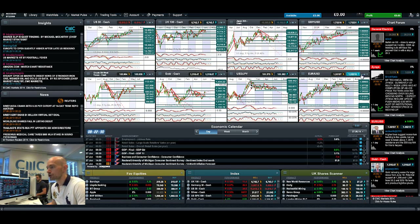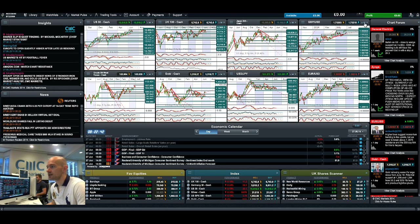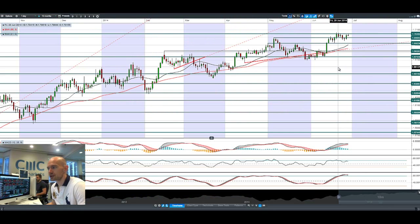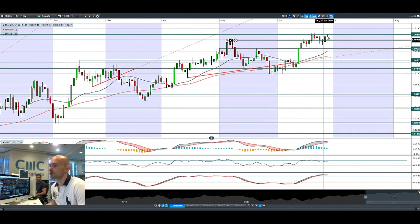The euro/dollar has also been very volatile, still trading between two ranges: 1.3568 and 1.3645. Finishing up with GBP/USD — we're coming up close to potential resistance again at 1.7048. That's after Carney spoke about the UK economy, attempting to cool the housing market, which wasn't really that strong. The GBP is rising on the back of that, combined with a lot of negative US dollar fundamentals coming out.